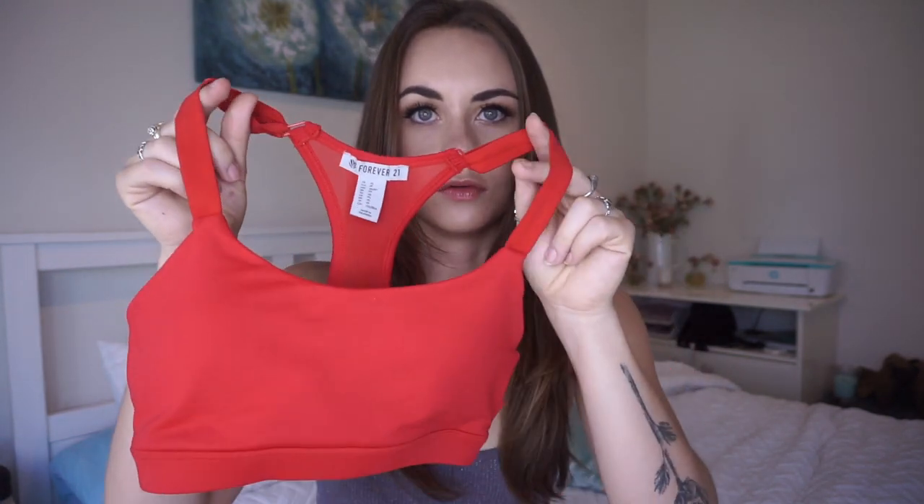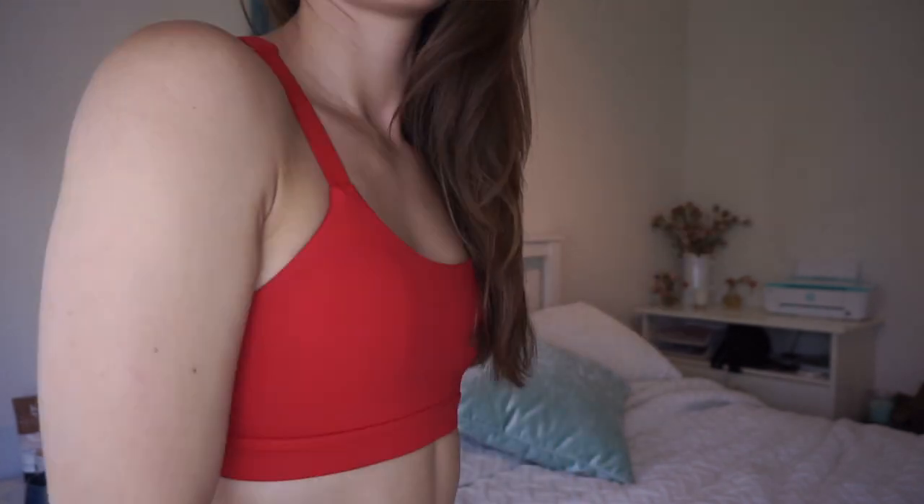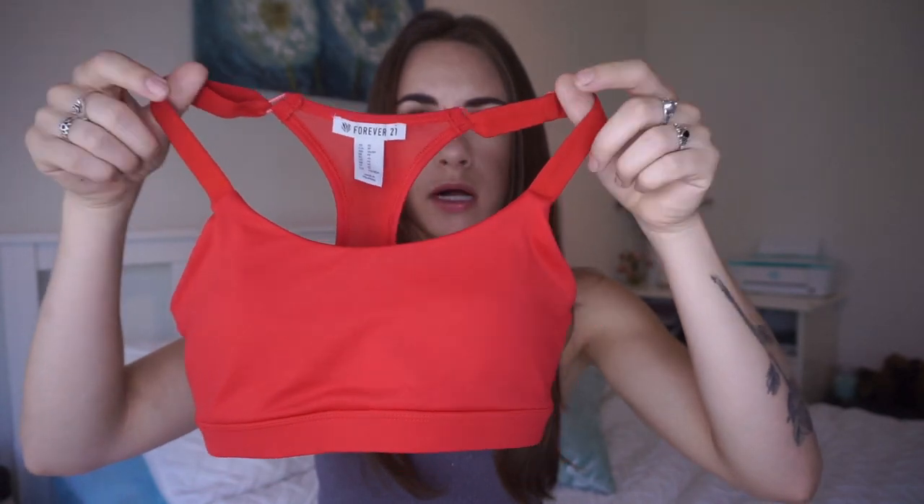The first one I got was this beautiful bright red one. I haven't been a fan of red until recently, but this one really stood out to me. A lot of activewear is coming out in bolder, brighter colors, and Forever 21's activewear range has a ton of neutrals but also solid bright colors. This bra has removable padding, and they did a really good job with it — it kind of shapes me out on top and gives more of an illusion of a chest.